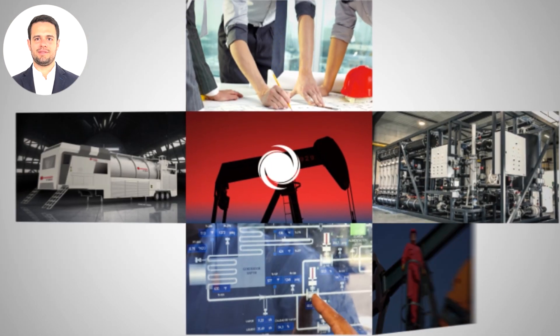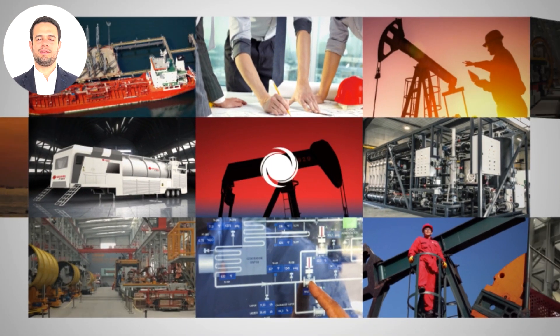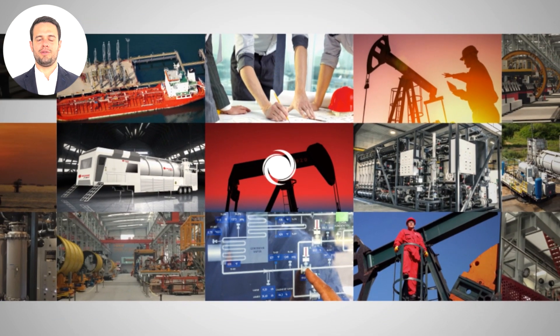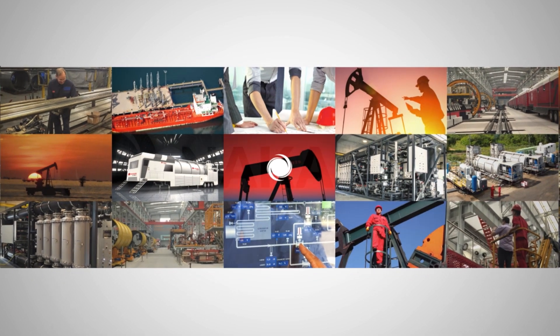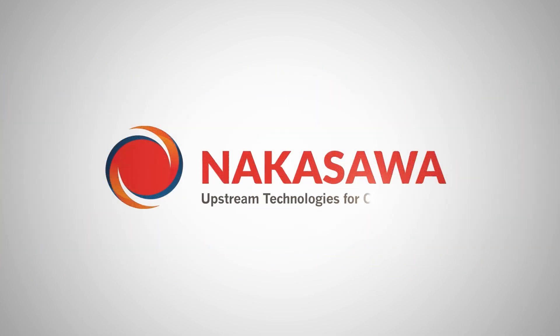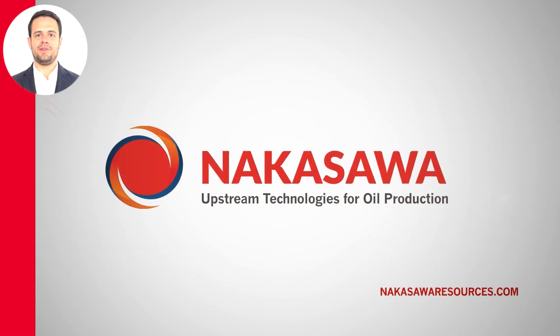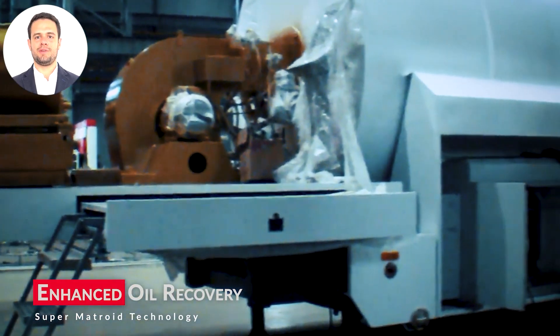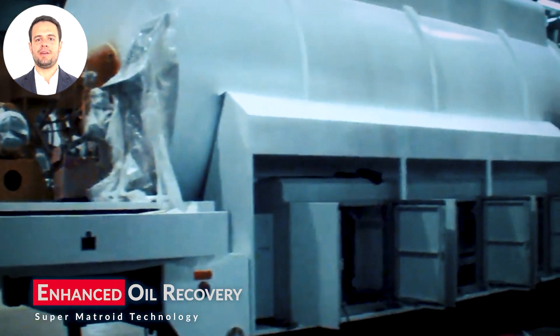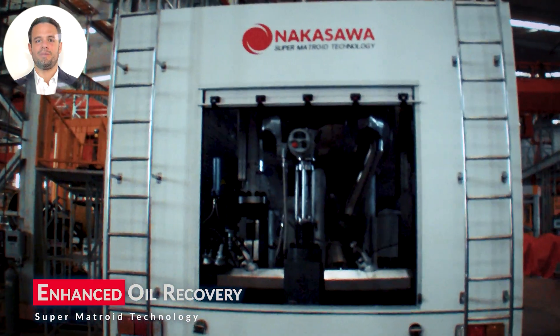Welcome to Nakasawa Resources, where we transform cutting-edge technology into powerful solutions for oil and gas production. In this video, you will get a behind-the-scenes look at our advanced manufacturing process of our Super Metroid steam generator, a key player in our mission to maximize oil production.